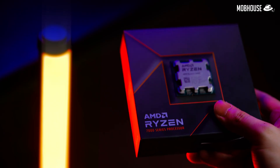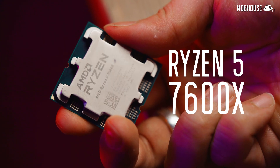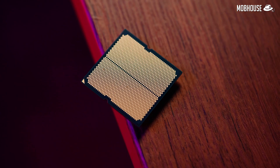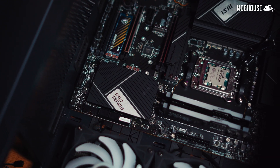No fancy intro today, we're already kind of late. Anyways, this is the first of our Ryzen 7000 series reviews and we're starting with the Ryzen 5 7600X, which is probably the one that most of you gamers are interested in. But with the new AM5 socket, more expensive motherboards as well as DDR5 RAM, is the Ryzen 5 7600X actually good value for your money?